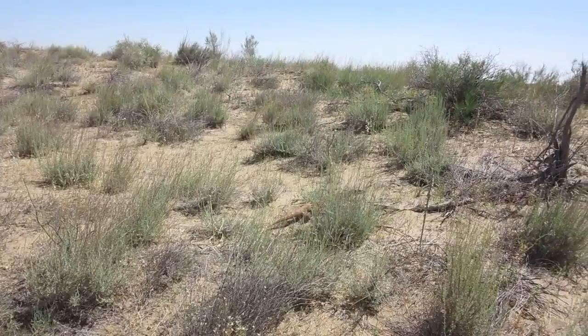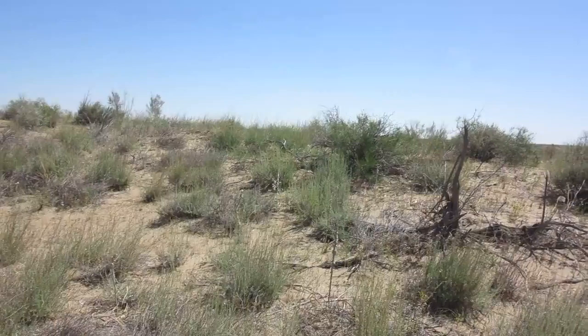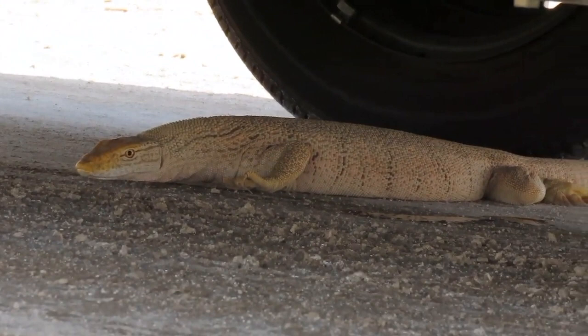The Desert Monitor has powerful front limbs for digging burrows of its own, and a muscular neck that allows it to whip its head around with lightning speed, both to survey areas or to thrash prey about.